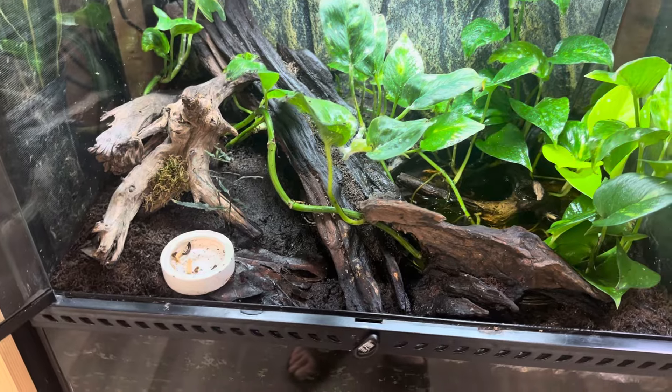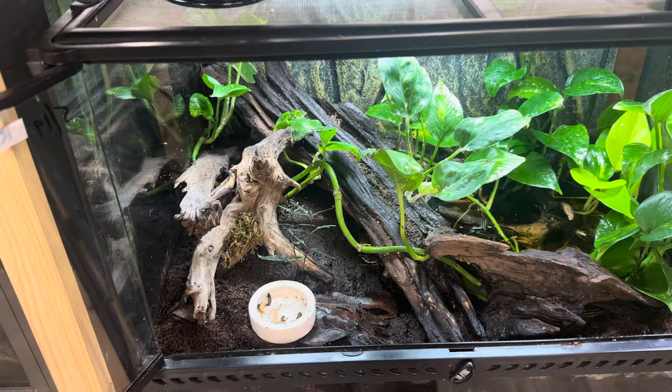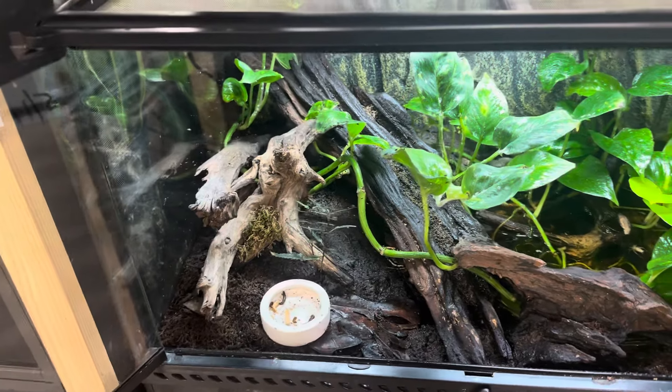With snakes, I move them to incubators, and even with chameleons I move them to incubators — just because snakes don't leave them alone. Chameleons are the same way; they'll go down and destroy a nest sometimes, not always, but quite a bit.